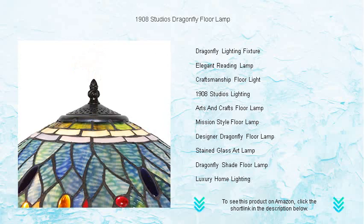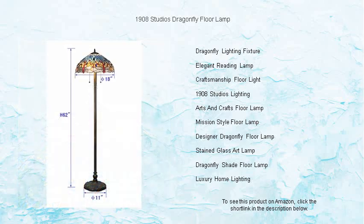Experience the allure of the 1908 Studios Dragonfly Floor Lamp, and let it enchant your home with its unique blend of beauty and practicality. Order now and transform your living space into a gallery of luminous art.